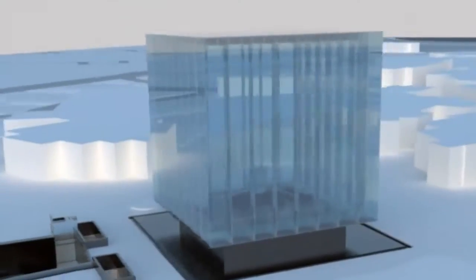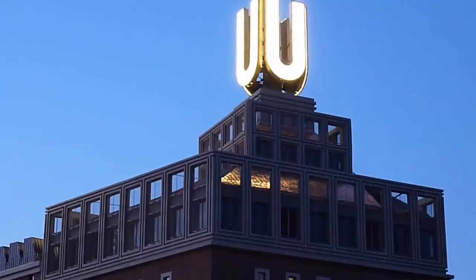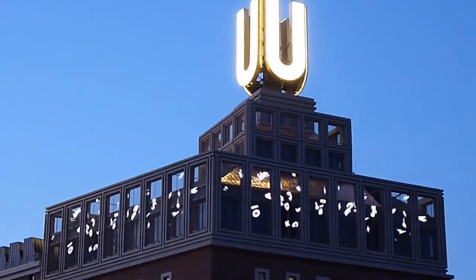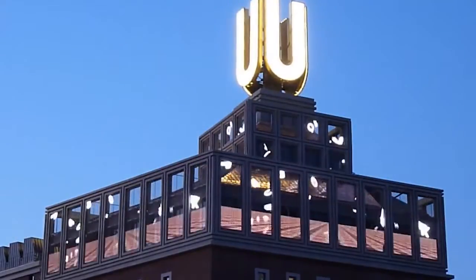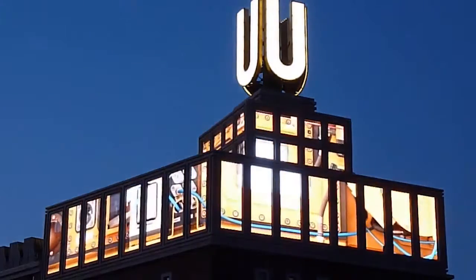And of course, iconic buildings will be the meeting point for the city or even the country. Architectural integration with transparency and natural light penetration is a perfect combination with a profitable investment for visual communication through video images.